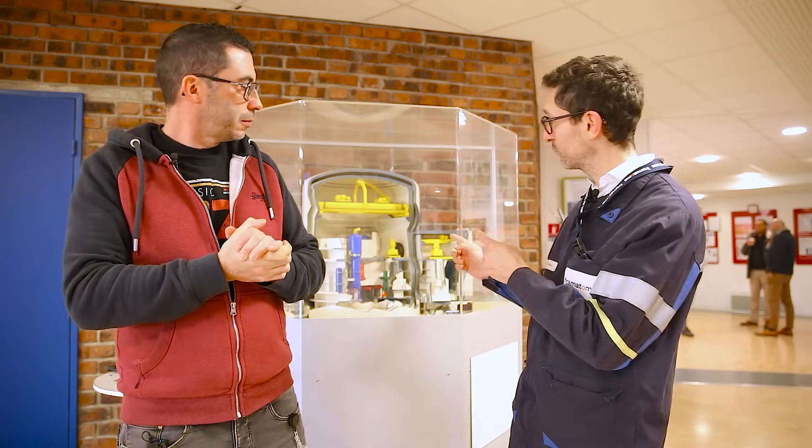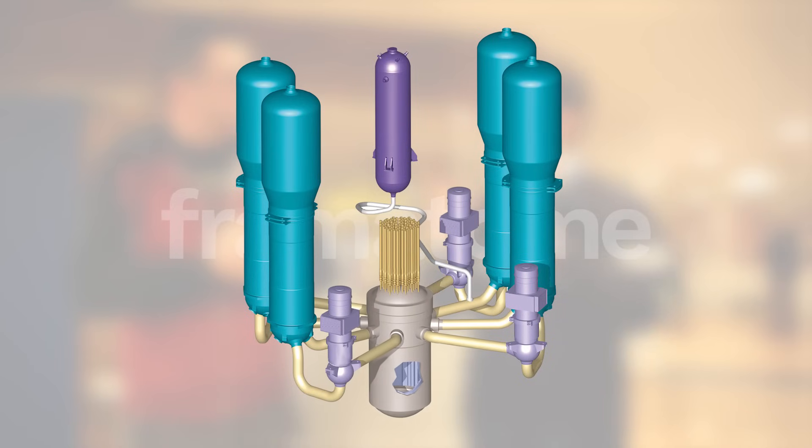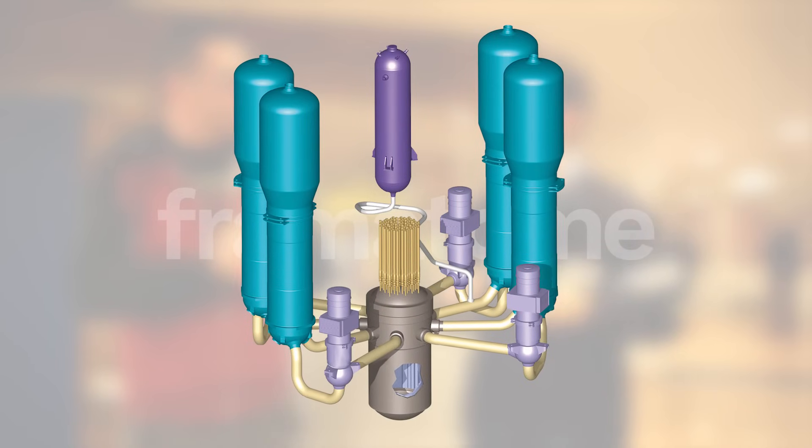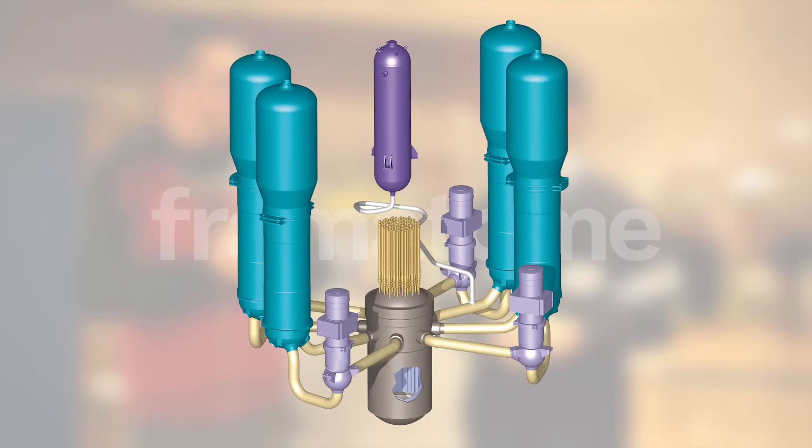What makes Framatome? Framatome is a designer and manufacturer of all nuclear steam generators. Here on the site of Saint-Marcel, we make all the components for the interior of the reactor — essentially a vessel, a reactor cover, the four steam generators around it, and all the associated pipework.